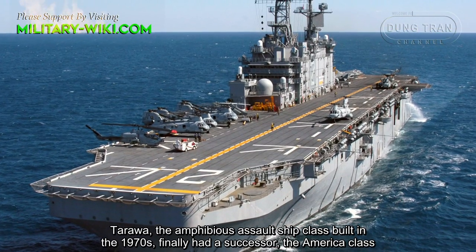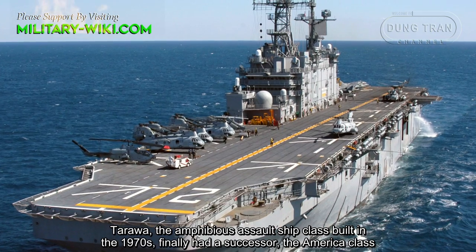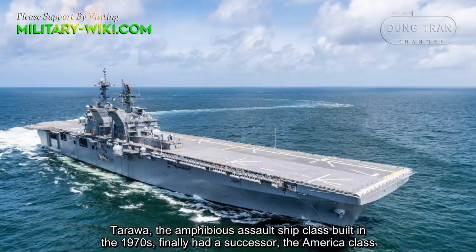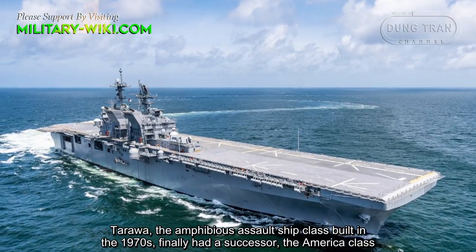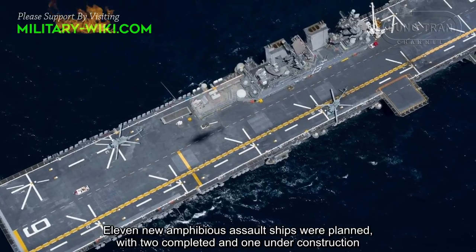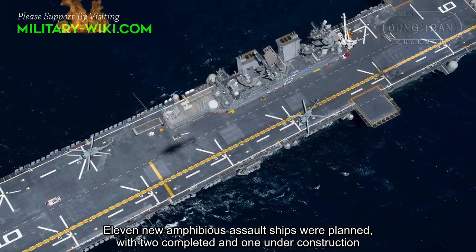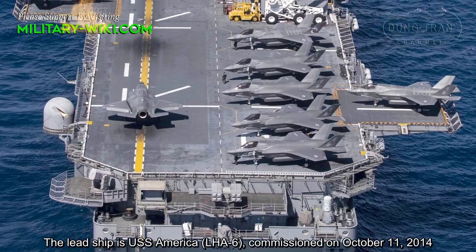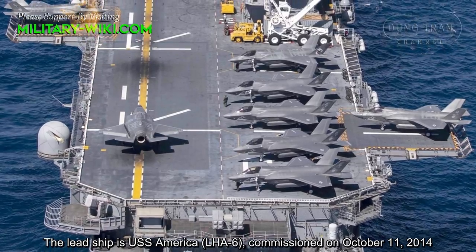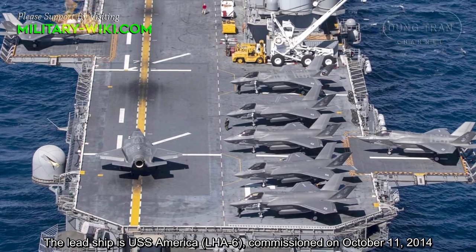Tarawa, the Amphibious Assault Ship Class built in the 1970s, finally had a successor. 11 new amphibious assault ships were planned, with two completed and one under construction. The lead ship is USS America, commissioned on October 11, 2014.